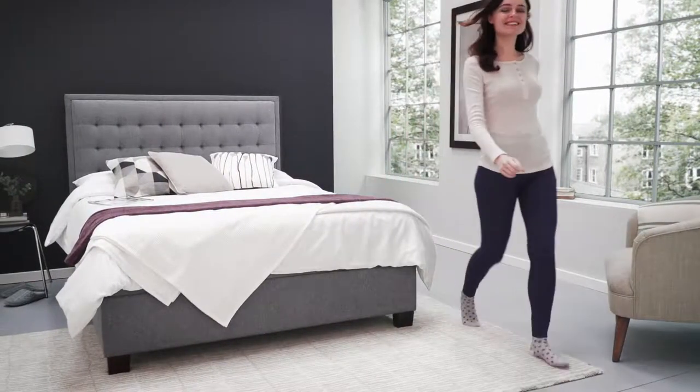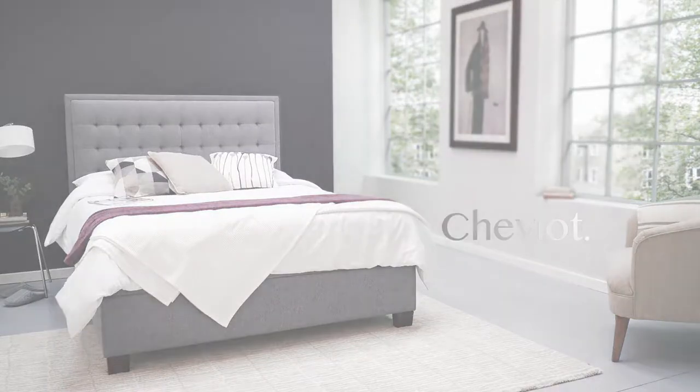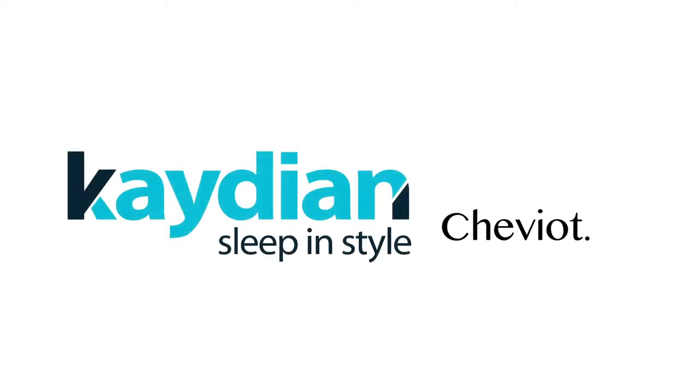The Cheviot is a modern bed made with care and attention and with your safety in mind. This is more than just a bed — it's an essential part of your modern bedroom.